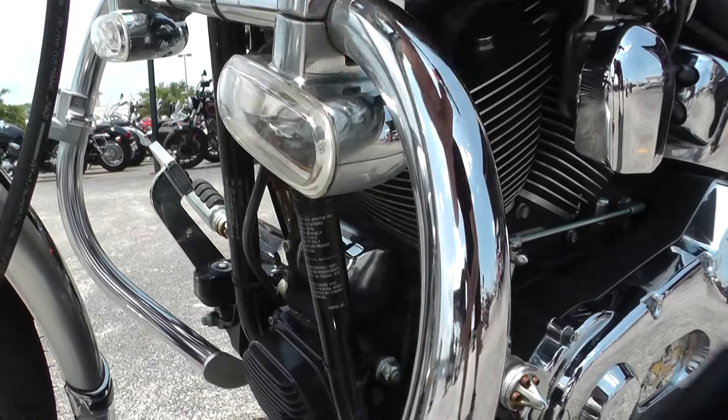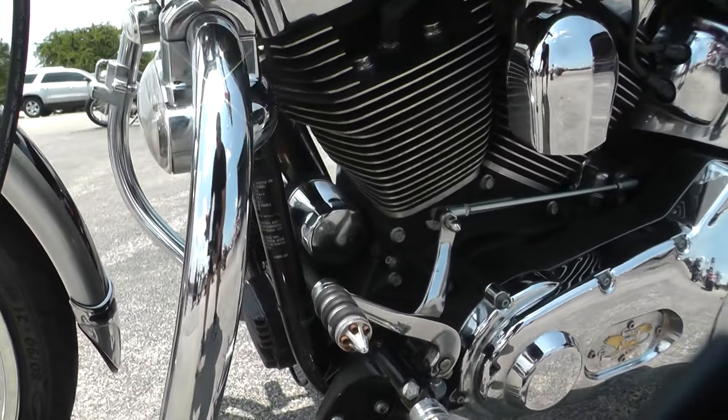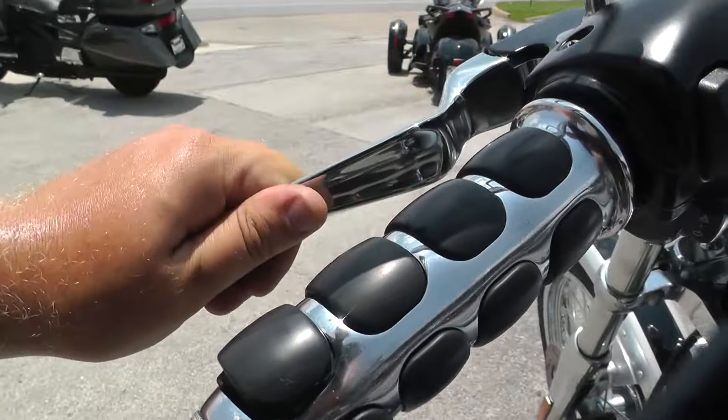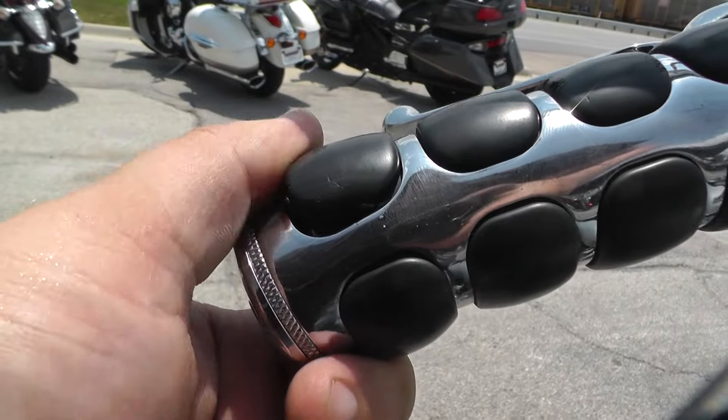Looks like you got some auxiliary lights here mounted to the engine guard. Spot right here if you want to put some highway pegs on there. Upgraded grips, chrome wide blade levers. This grip looks like it's bent or broken towards the edge right here.